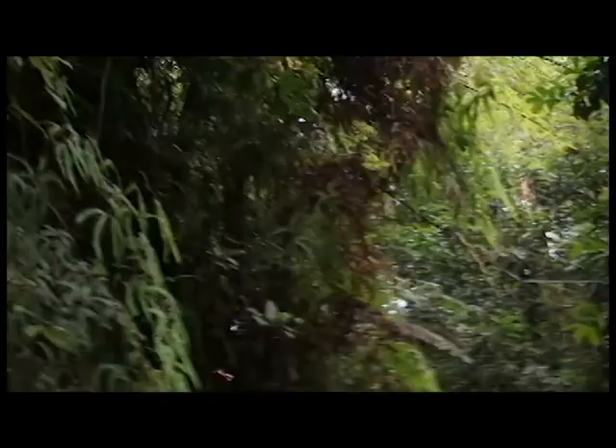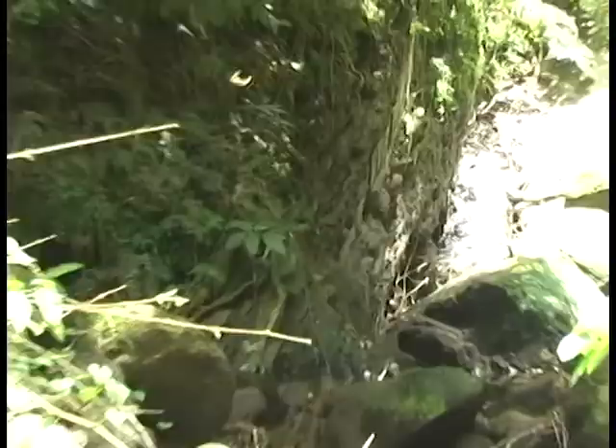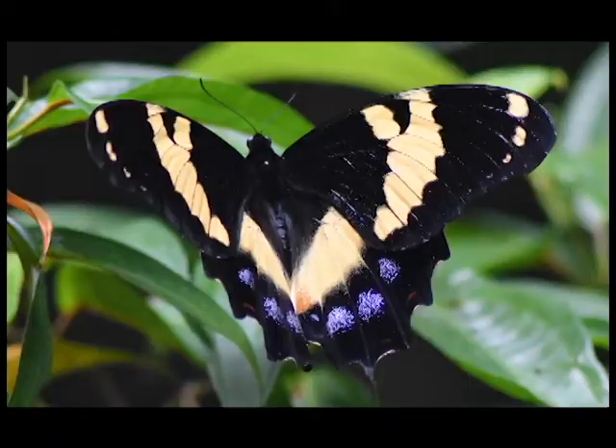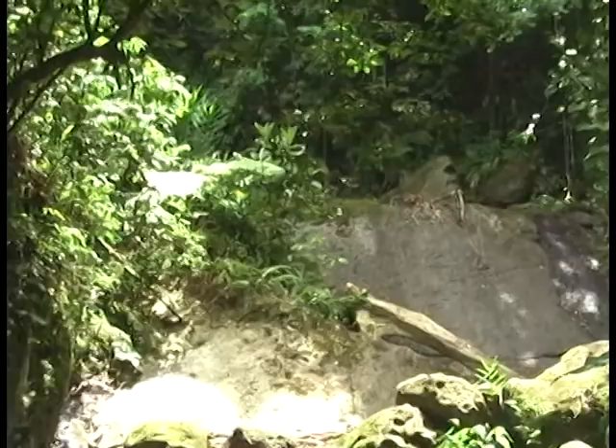Not long after sunrise, adults make a short flight from their overnight resting places to a nearby sunlit leaf. For 30 minutes or so, they will sit with their wings spread out flat to warm up in the sunshine, before setting off on their daily activities.